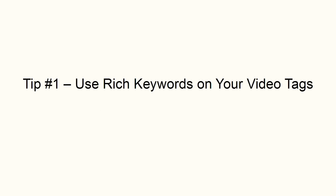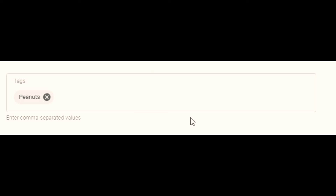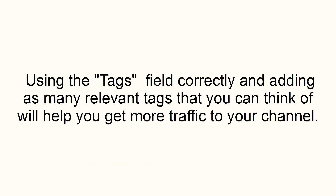Tip number one: use rich keywords on your video tags. The more keywords that you put in your videos, the more opportunities that you have for people to find your video. For example, let's say your video is about peanuts. If you only use the word peanuts as a tag, your video may appear when that keyword is searched for, but if you insert a network of related keywords, you can open a huge door for people to find your video. Using the tags field correctly and adding as many relevant tags as you can think of will help you get more traffic to your channel.